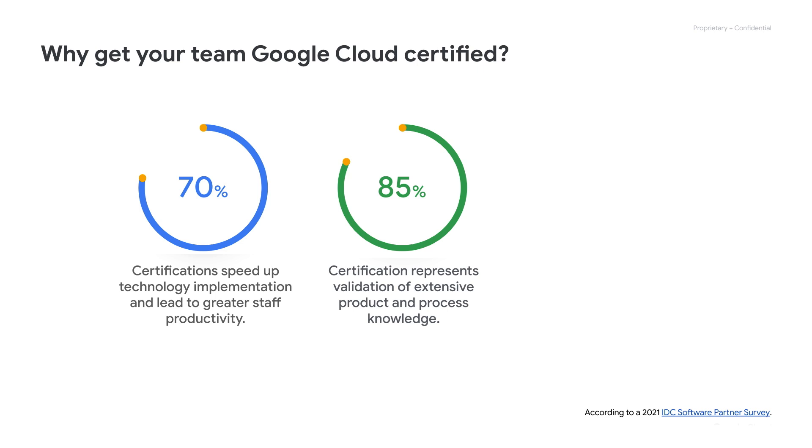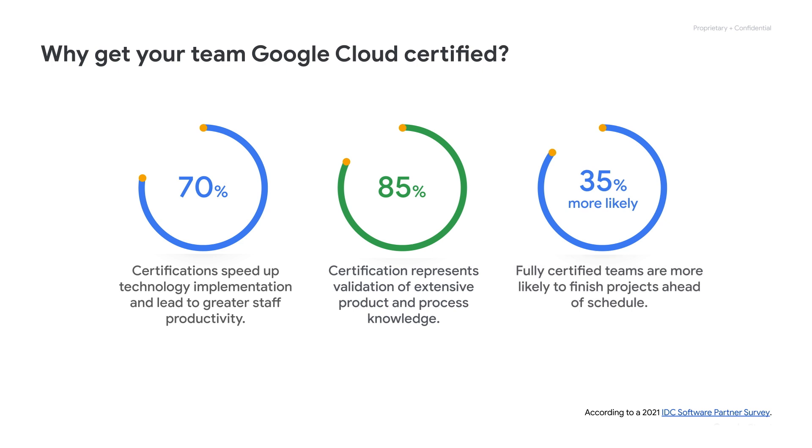Finally, fully certified teams are 35% more likely than partially certified teams to finish projects ahead of schedule, typically reaching their targets more than two weeks early.